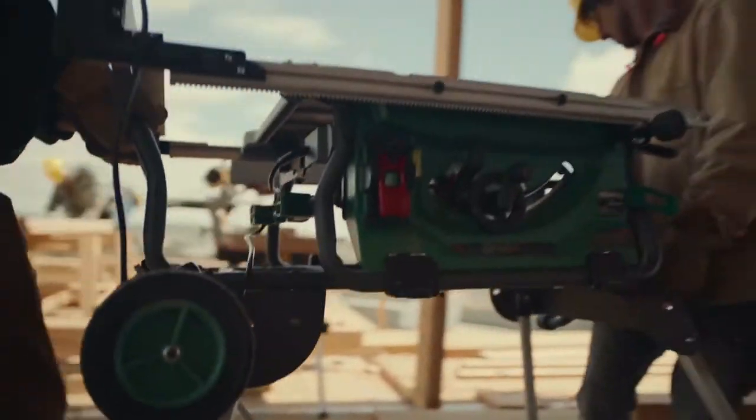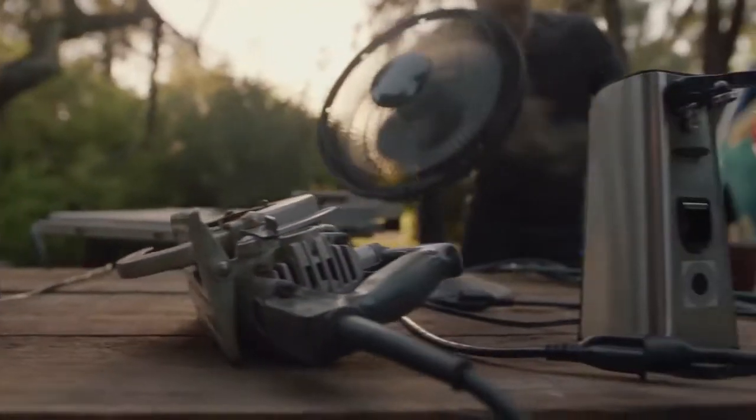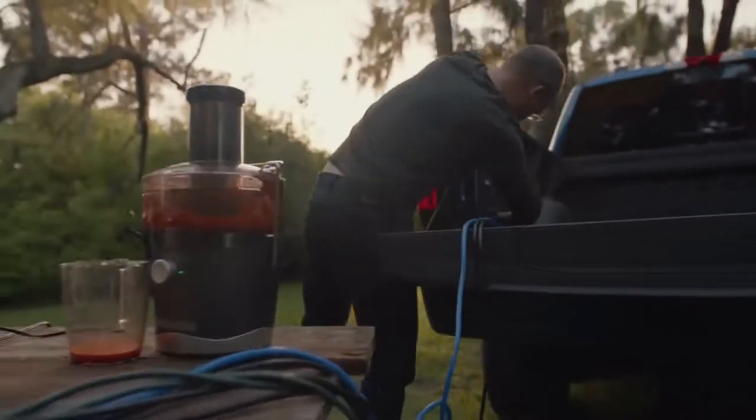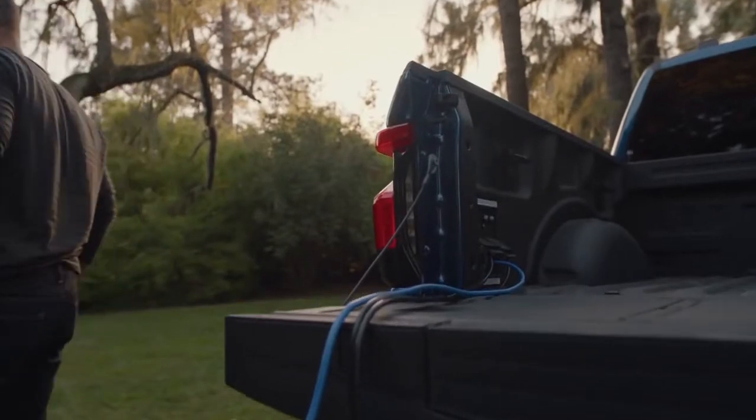Or, if you've got a table saw, a blender, a circular saw, a fan, a can opener, a kettle, a slow cooker, and a juicer that need powering — the F-150 Lightning is up to the task.